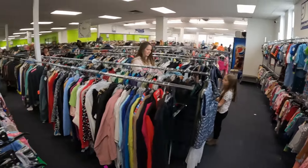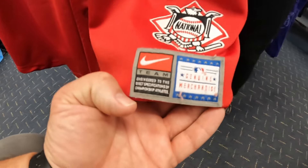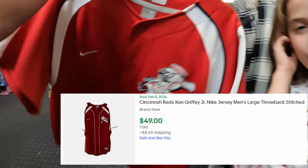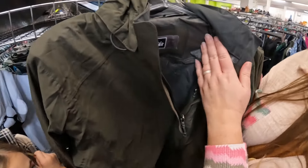We're about to head out of this Goodwill — it's pretty busy right now. But I am going to pick up this item, it's only $4.79. It's a Nike genuine merchandise button-up, kind of a baseball jersey style. It's in pretty good shape overall. I'm not sure what the comps are but we're gonna grab it and hit at least two more Goodwills.